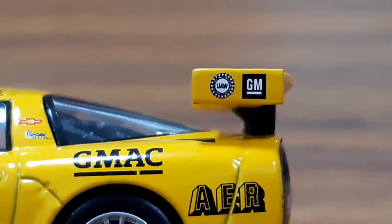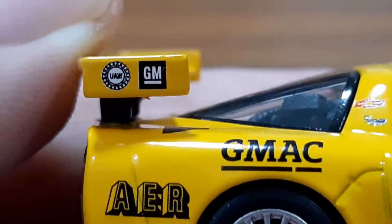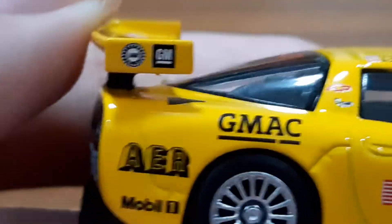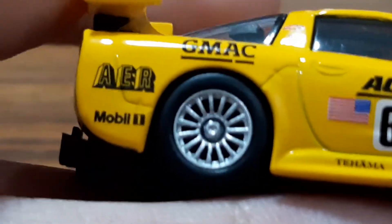On the rear wing area we've got UAW, Delphi, and GM. I can't remember what UAW stood for — tell me in the comments. I knew of UAW from NASCAR, so there's some NASCAR connection with the sponsors here.